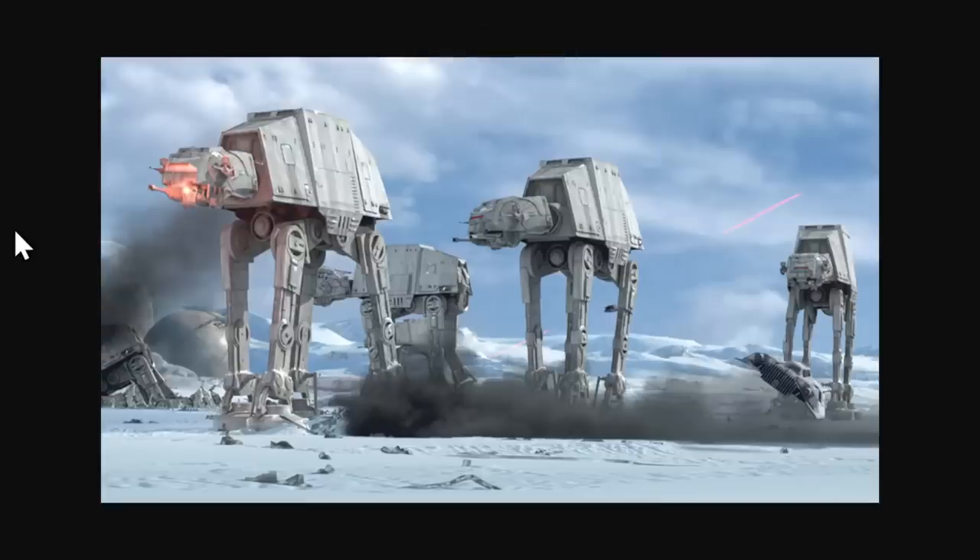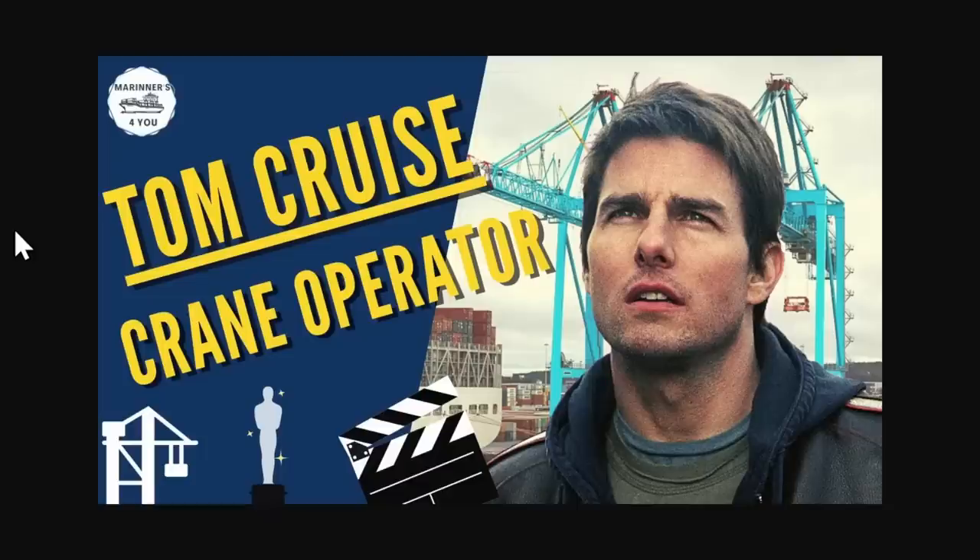If ship-to-shore cranes look a little familiar, that's because George Lucas modeled his walkers — the AT-ATs — in the Star Wars movies on ship-to-shore cranes. The sci-fi connection goes further, because in War of the Worlds, Tom Cruise plays a ship-to-shore crane operator who saves the world — once again testifying that anyone in the maritime industry can be the savior of the world.